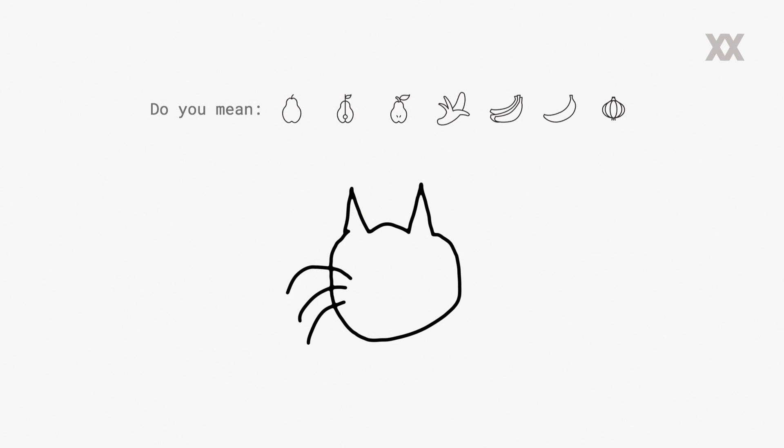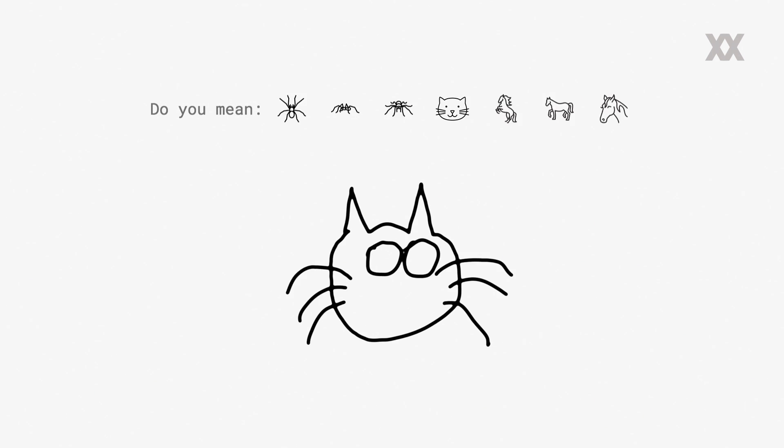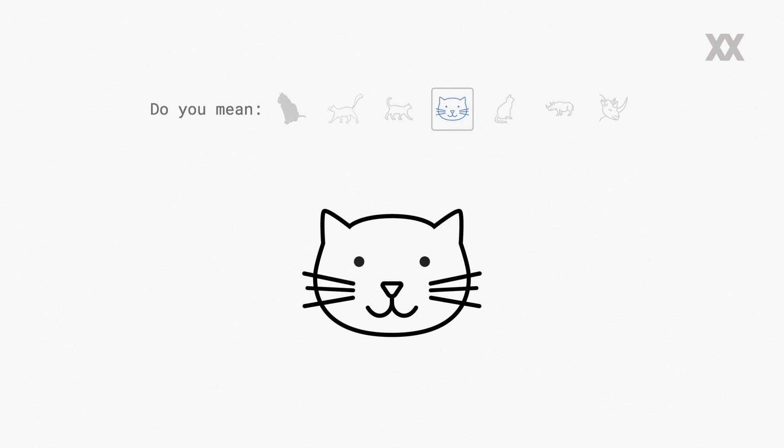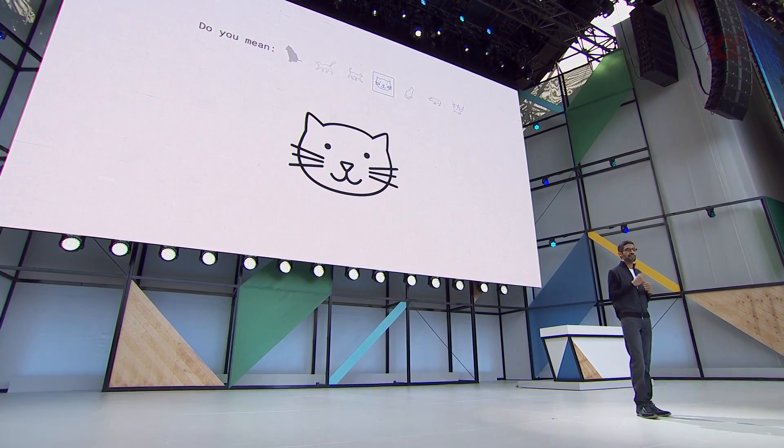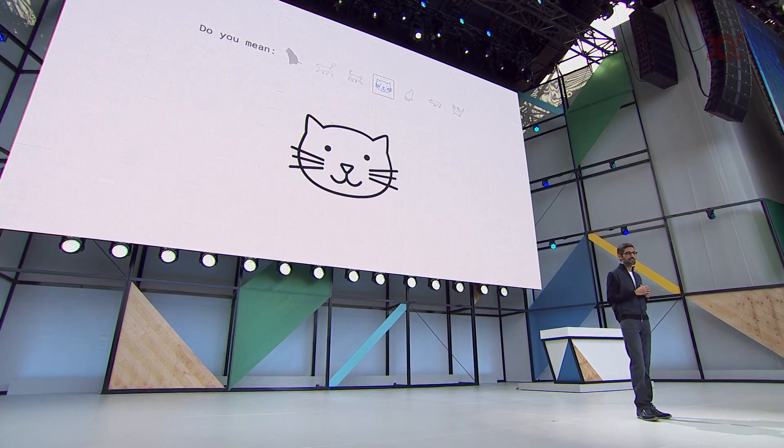Not everything we are doing is so profound. We are doing even simple and fun things, like a tool which can help people draw. We call this AutoDraw. Just like when you type in Google we give you suggestions, we can do the same when you're trying to draw — even I can draw with this. It may look like fun and games, but pushing computers to do things like this is what helps them be creative and gain knowledge. We are very excited about progress even in these areas.